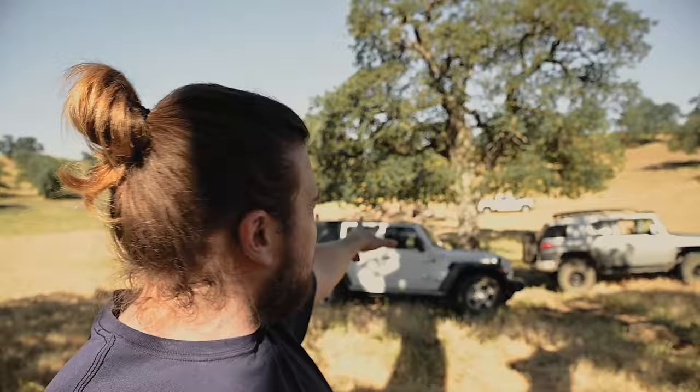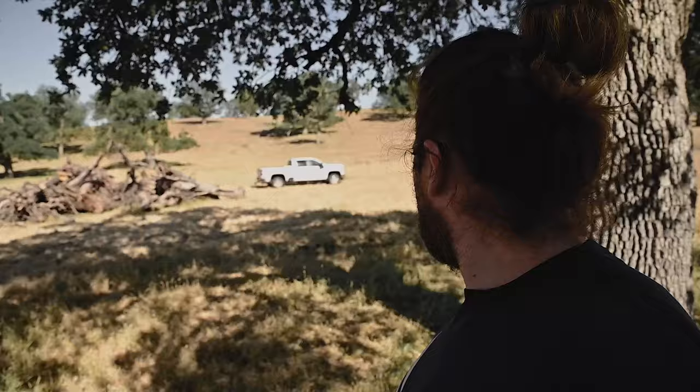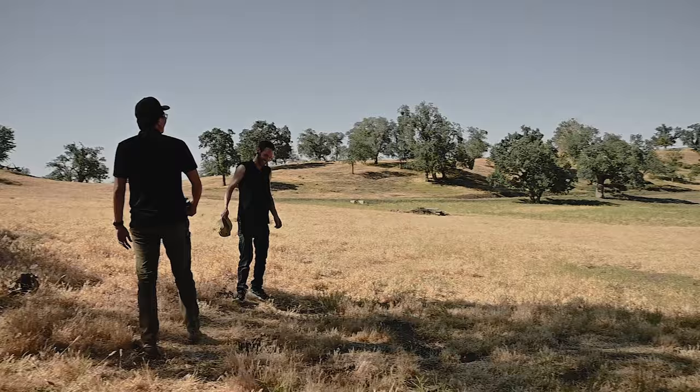Right now the guys are doing some B-roll, chopping some wood for the commercial. I think everybody's about done right now. We're going to head over to the water truck and start shooting the water truck.